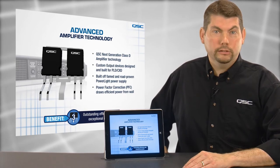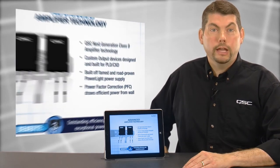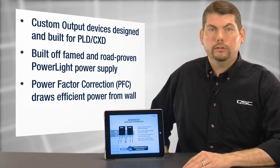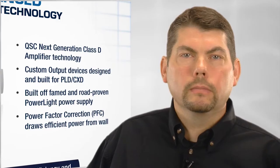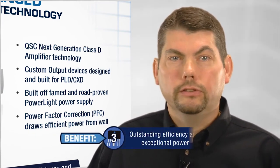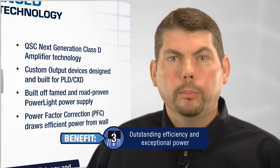The PLD and CXD also utilize QSC's famed and road-proven PowerLite power supply with power factor correction for efficient current draw from the wall. All of these factors combine to provide outstanding efficiency while delivering exceptional power.